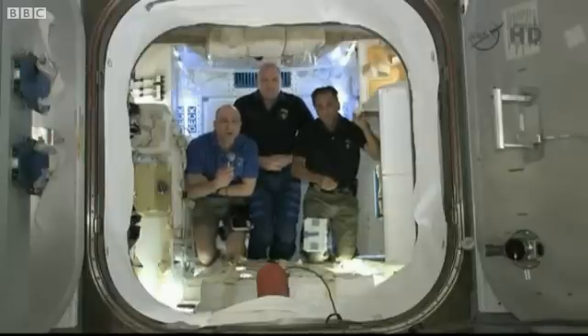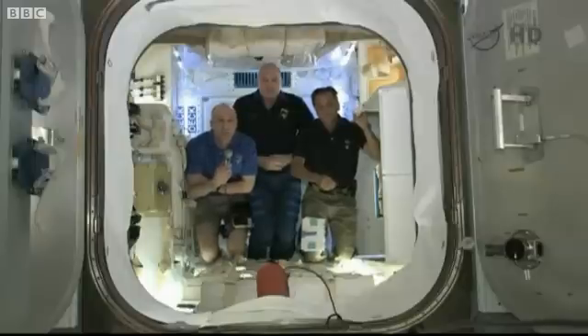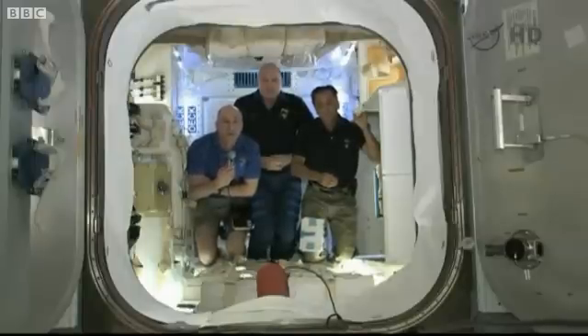With the retirement of the shuttle, we've had very limited capability to do this. One of the unique capabilities that Dragon offers is a way to get significant payload back down from the space station.